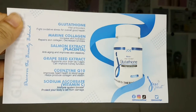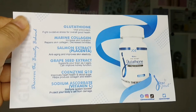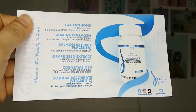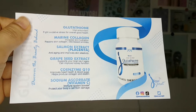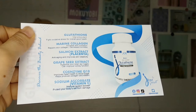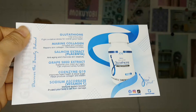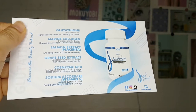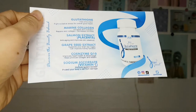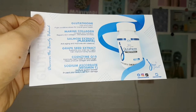So guys, these are the major ingredients. It has Glutathione, which is a vital antioxidant that fights oxidative stress for overall good health. It also has marine collagen for increased skin hydration, repair of skin collagen, and decreased wrinkles. Salmon extract for anti-aging and improved skin elasticity. Grape seed extract, which supports brain health and can improve kidney function. Coenzyme Q10, which improves heart health and blood sugar, and helps produce collagen and elasticity. And lastly, sodium ascorbate, which is an immune system booster and protects your body cells from damage.